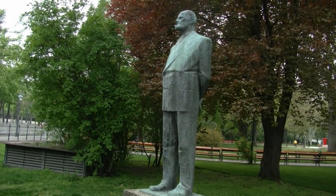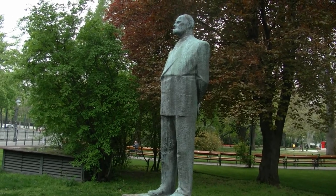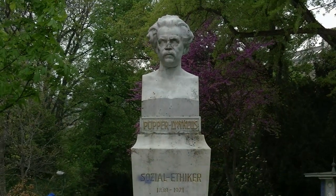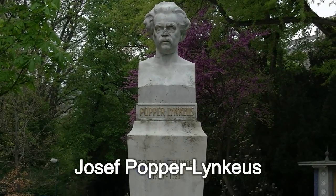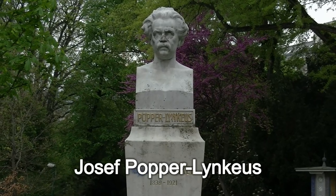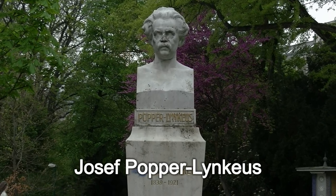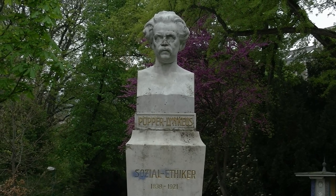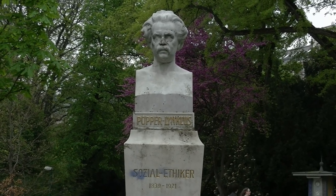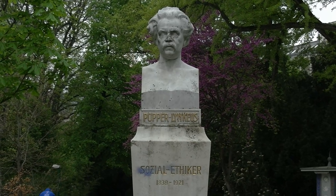In seine Amtszeit fielen vor allem Wiederaufbau und Rückführung der Kriegsgefangenen. Und kann mir mal einer erklären, warum auf den Denkmälern die Leute immer so streng dreinblicken – dabei war der gar nicht so streng. Ein gewisser Josef Popper-Lynkeus war Schriftsteller, Erfinder, Philosoph, aber vor allem Sozialreformer in der Zeit um die Jahrhundertwende vom 19. aufs 20. Jahrhundert.